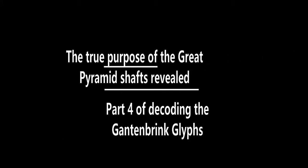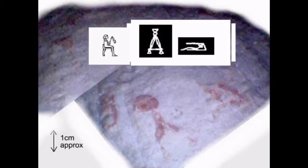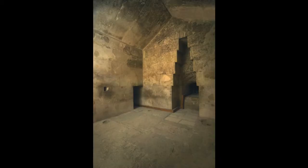What were the so-called air shafts of the Great Pyramid used for? And further decoding of the Gantenbrink glyphs. If you haven't watched my previous videos on decoding the hieroglyphs behind Gantenbrink's door, please do so. Upon making the next video about the real purpose of the so-called air shafts within the Great Pyramid, I came across some more very strong evidence of what the glyphs mean, which ties in with the purpose of the air shafts as well.